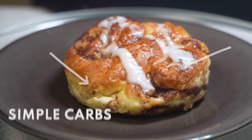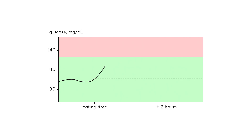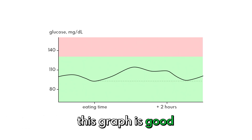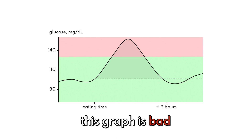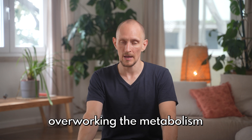The cinnamon bun is very sweet and full of simple carbohydrates. When I eat it, it dumps loads of sugar into my bloodstream, and my body then has to release insulin to process this sugar. When you see a big spike like this, that's basically a sugar rush. And what happens afterwards is a crash below baseline. A graph like this is good because it means my body doesn't have to deal with any extremes. A graph like this is bad because it's too much sugar too quickly — this kind of thing overworks my insulin system. See this red zone? The more I push my body into this red zone, the more I'm overworking my metabolism. And if I keep that up for long enough, I eventually get type 2 diabetes.